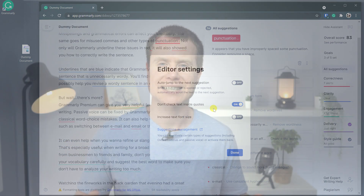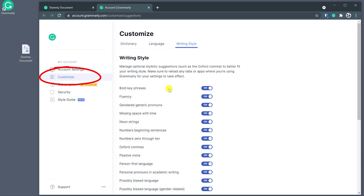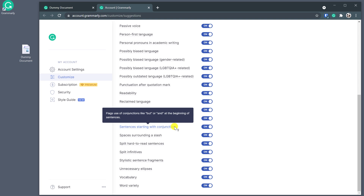This brings us nicely onto the next tip, which is to define your global writing styles, which you can access by clicking on suggestion management or simply by going into customize in your Grammarly account settings. These are your personal stylistic settings. Disabling any of these will prevent Grammarly from suggesting them when reviewing your text. For instance, when writing the time, I prefer to include a space between the number and whether it's AM or PM, so I choose to disable this option. Similarly, I know it's frowned upon but I also tend to start sentences with a conjunction, so turning this option off stops Grammarly from constantly pointing it out.